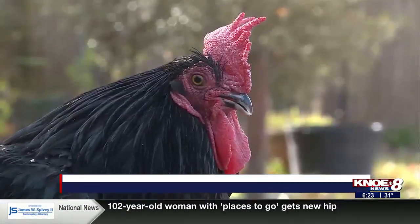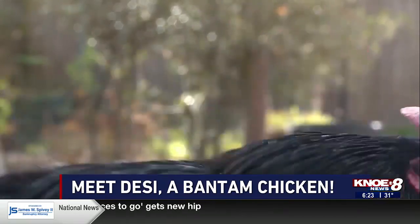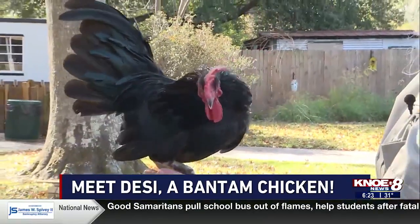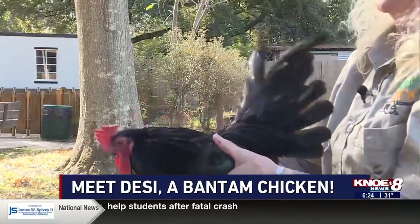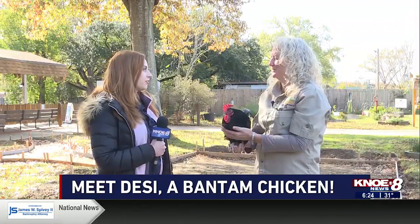You can say Banty or you can say Bantam. These guys are from Southeast Asia originally, and sailors actually brought them to a place called Java, Indonesia. They left them there, and then started picking them up from there to take on the ships, because we had to have little chickens on the big ships that sailors were taking all over.